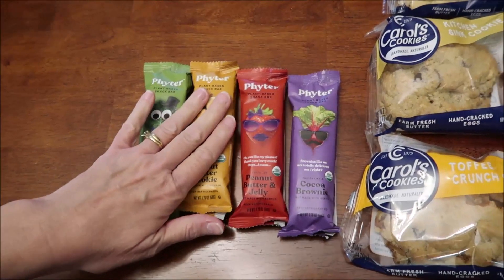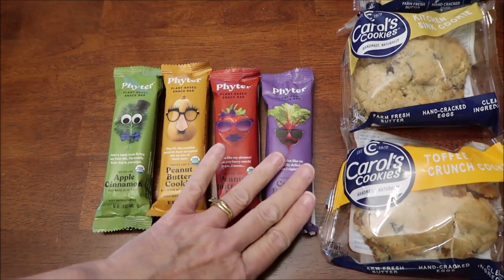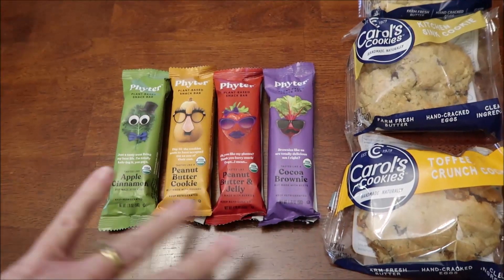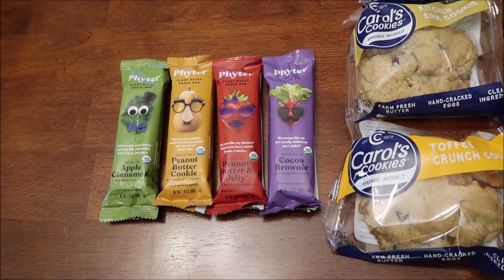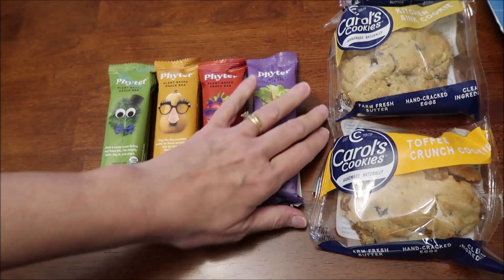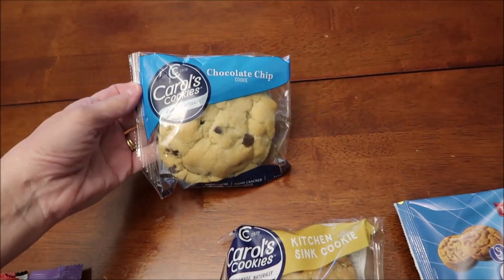At Whole Foods I found these bars — they're plant-based snack bars and I love the little pictures on the front. They remind me of veggie tiles or something. We have apple cinnamon, peanut butter cookie, peanut butter and jelly, and cocoa brownie. I also found these cookies at Whole Foods — Carol's Cookies.